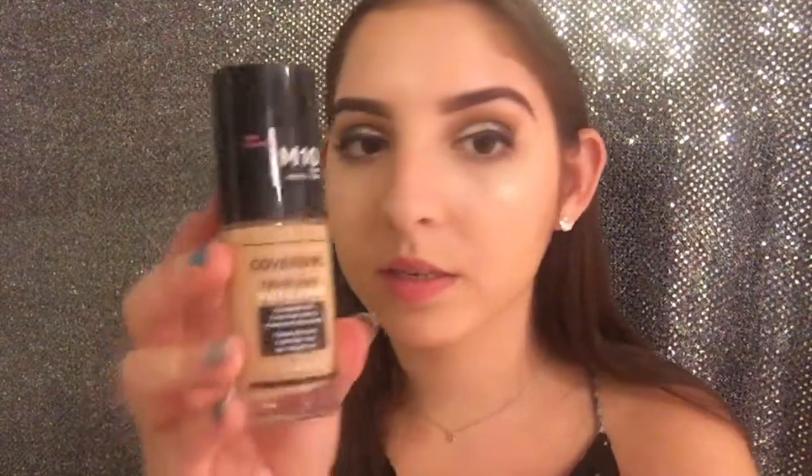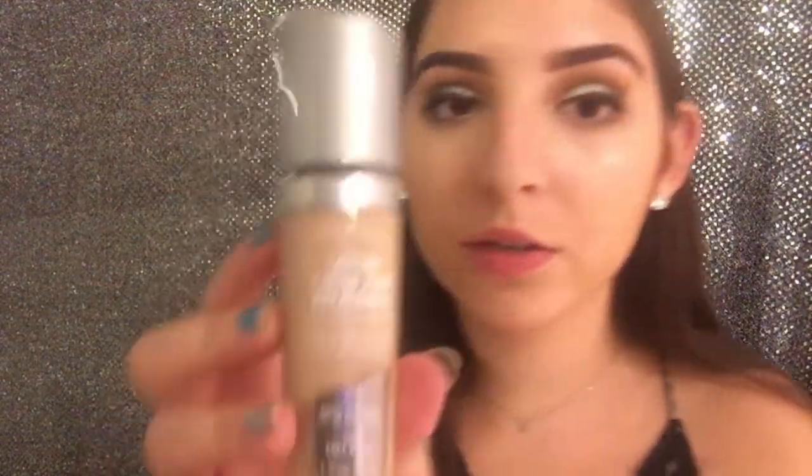Then I got two backups of foundation. The one I'm using right now is the CoverGirl TrueBlend Matte Made in Medium 10. The other one I like is the Lasting Finish 24 Hour Breathable Long Wear Foundation from Rimmel in color 200 Soft Beige, and what I like about this one especially is that it has a brush on it.